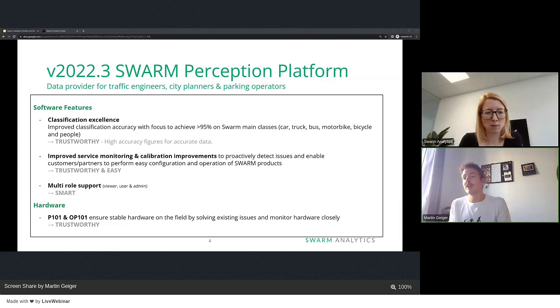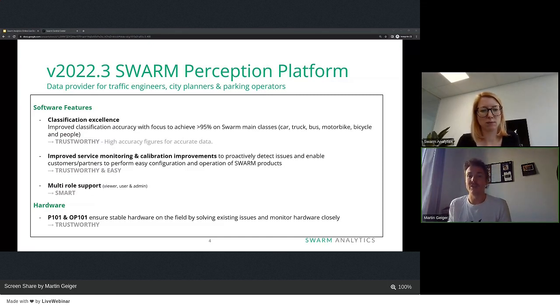We are introducing with this release the multi-role support. The multi-role support means we are introducing three different types of user access rights: the admin, the user, and the viewer. In the demo you will see the difference between the three and, in terms of authorization, who is allowed to do what.